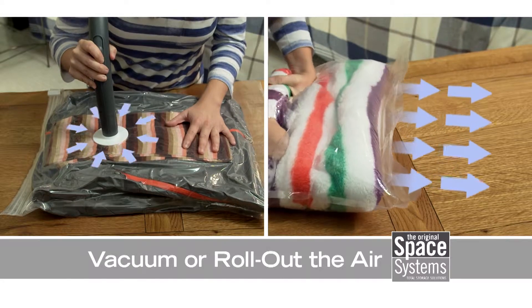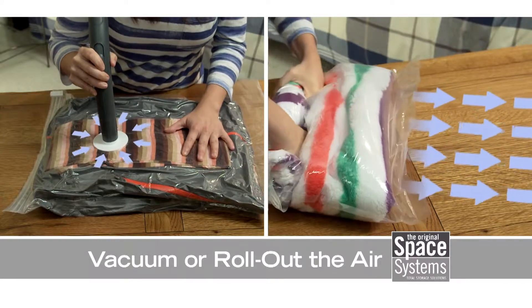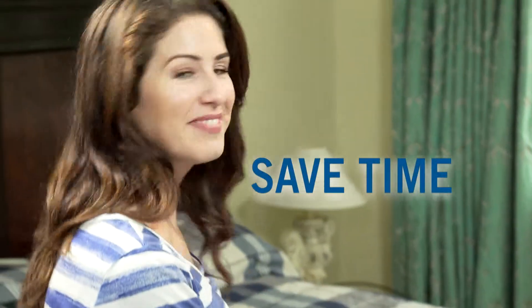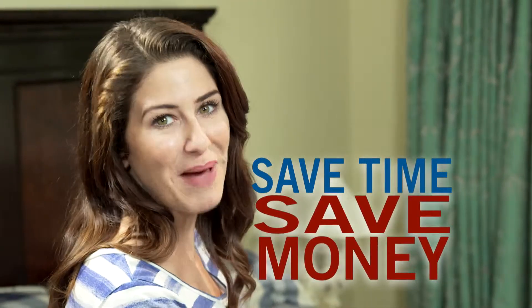Space Systems dual-use bags work with or without a vacuum, so for travel, simply roll out the air and fly carry-on only. It'll save you time and could save you money on baggage fees.